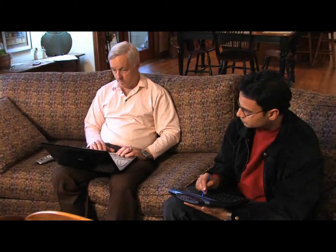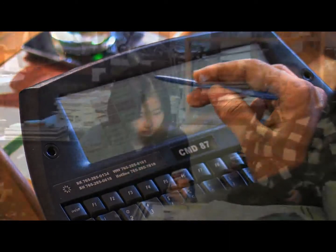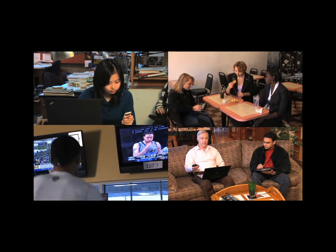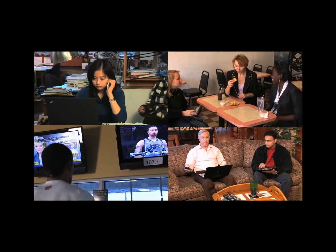The Center for Media Design customizes the research objectives for each project according to the client needs, which means the participants we follow are screened to ensure that sample composition is customized too. Two observers are scheduled to follow each participant for eight-hour shifts, so we stay fresh, alert, and ready to record media behaviors.